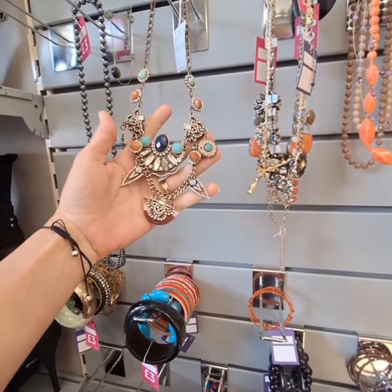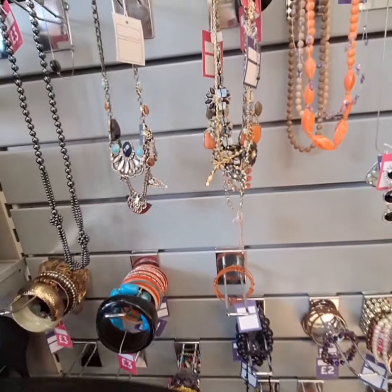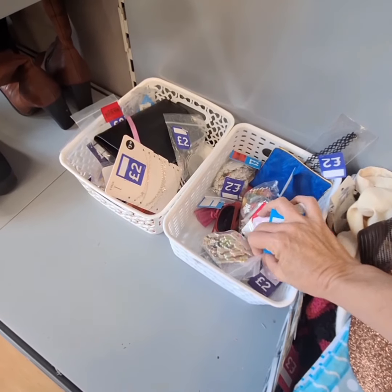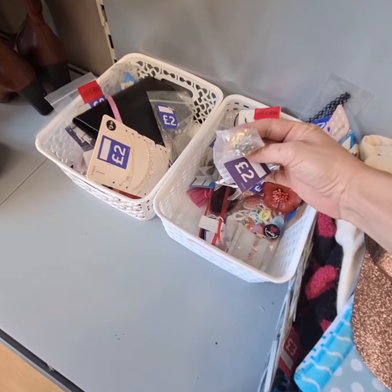Hi, welcome back to the channel. We are back in my favorite charity shop — this is the biggest Cancer Research in Scotland and I have to always come here at least every time I go thrifting.